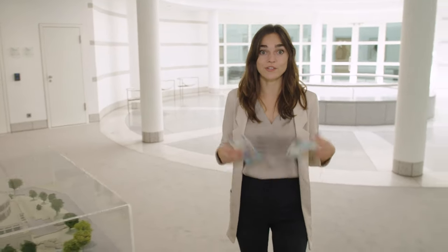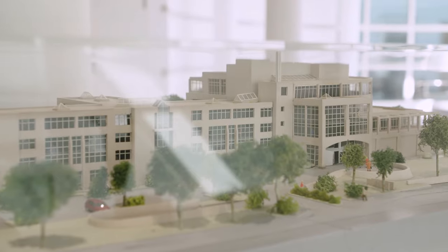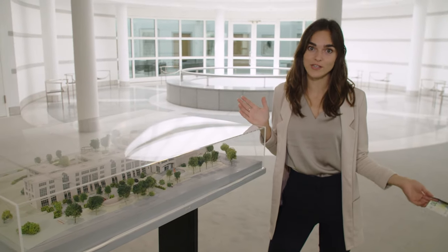Suspicious banknotes and coins are sent here to the Analysis Center in Mainz to have their authenticity checked. They are sent in by Bundesbank branches and the police, as well as banks, savings banks and cash-in-transit companies, and of course by people like you and me.